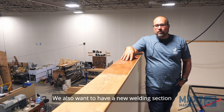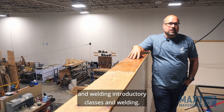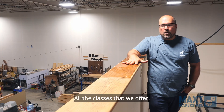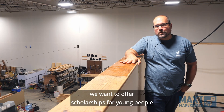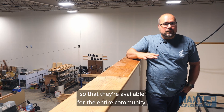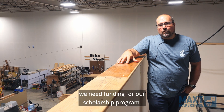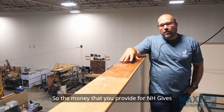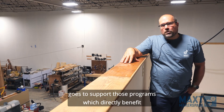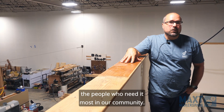We also want to add a new welding section that allows us to teach introductory welding classes. For all the classes that we offer, we want to provide scholarships for young people and low-income individuals so they're available for the entire community. In order to do that we need funding for our scholarship program, so the money you provide for NHGives goes to support those programs which directly benefit the people who need it most in our community.